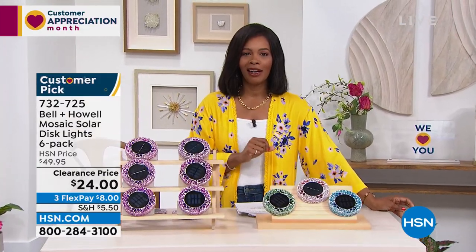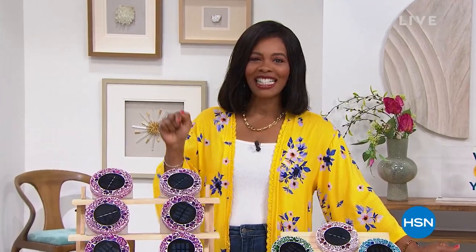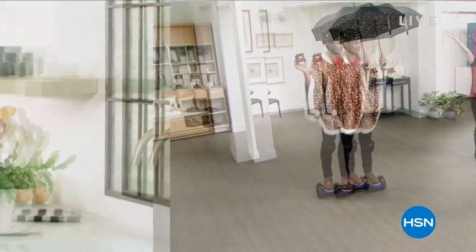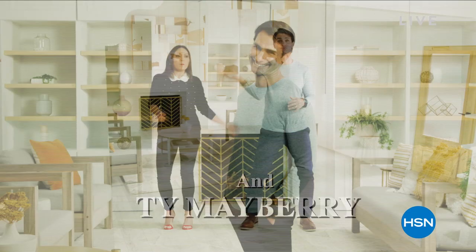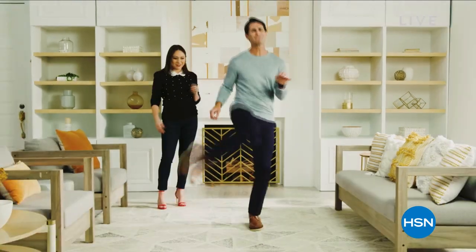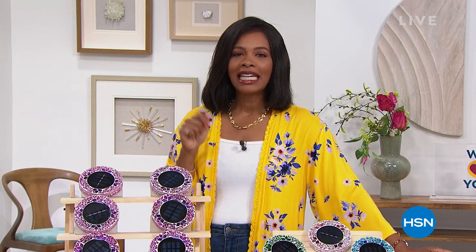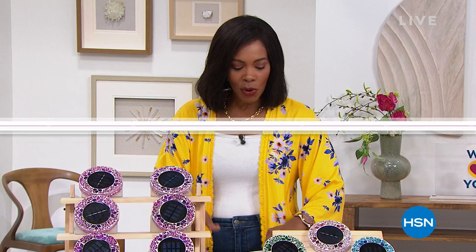Don't miss the premiere of HSN Today with Tina and Ty. It starts this Monday, May 2nd at 8 a.m. Eastern. It's our new weekday morning show to preview the day's hottest items, new brands, events, and premieres — every Monday through Friday at 8 a.m. Eastern. Be the first to shop our freshest products and see Tina and Ty's can't-miss items of the day. Sip your coffee and shop with Tina and Ty on HSN Today.